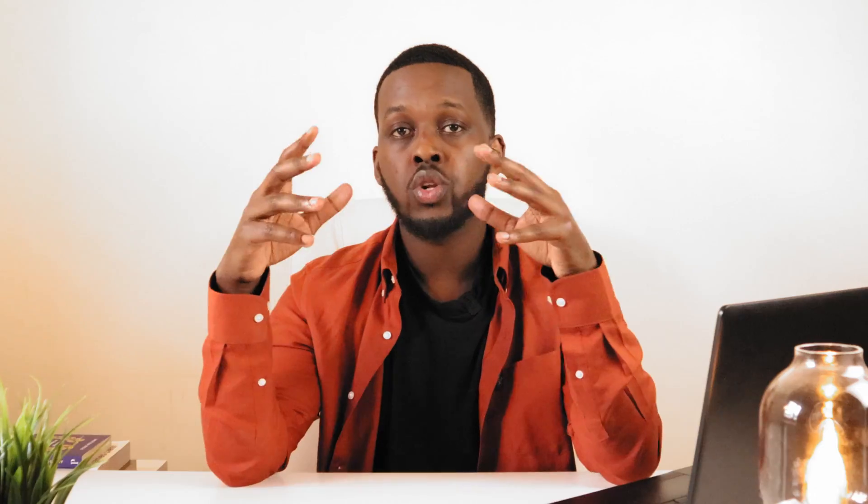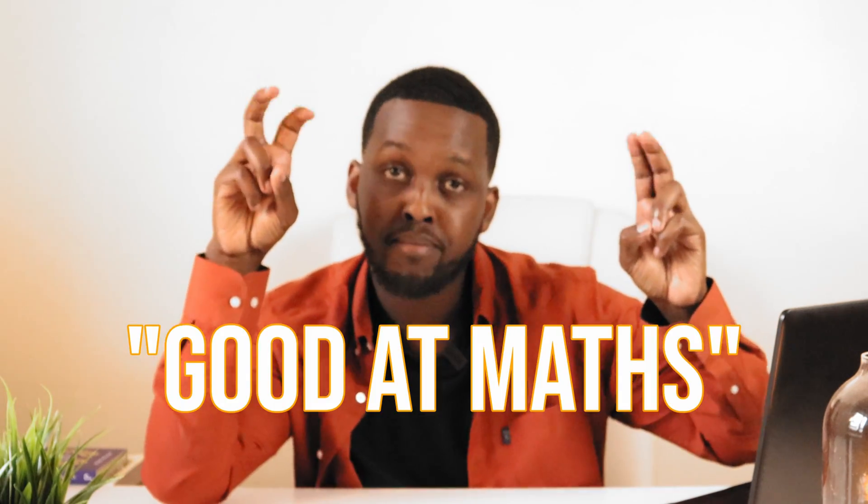Let's get into how math doesn't help you with programming. When you're learning how to program, how to code, there's no real knowledge carryover from mathematics, irrespective of how advanced your mathematics is. Everyone who starts has to learn concepts from scratch. Just because someone is good at maths doesn't mean they're able to just code right out of the box. They also need to learn concepts right from the beginning and go through the same struggles to learn and understand, the same way someone without a mathematical background does.